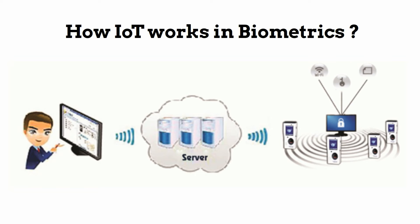How IoT Works in Biometrics: The device at multiple locations is connected to the server through the cloud, and users can access the devices through the cloud network.